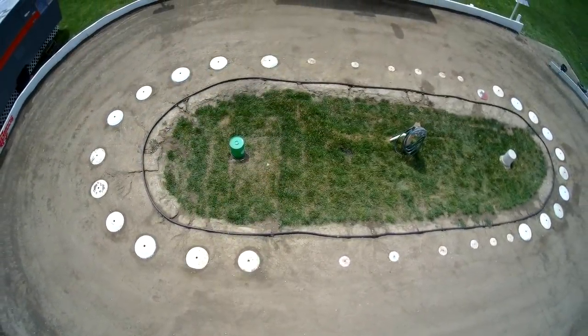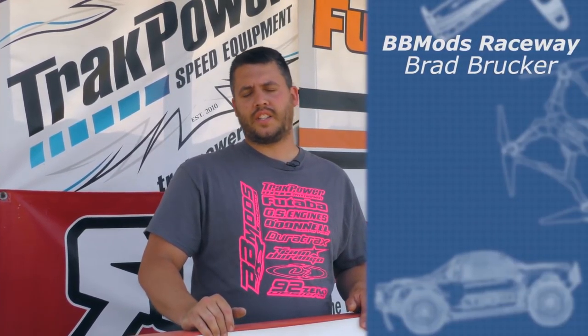So here's my RC track in my backyard. It's a clay dirt oval track, it's banked. We race on Saturdays. We race SC modifieds, 8-scale late models, sprint cars, slashes. We have a rookies class, and also we race Midwest modifieds.